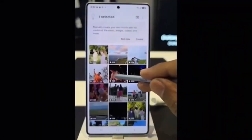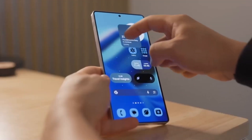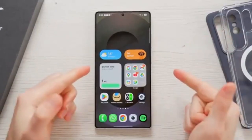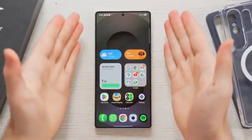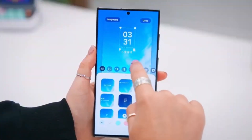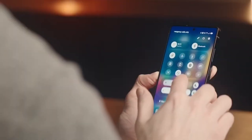The second beta update of One UI 8.0 is finally here for the Galaxy S25 series, and it brings some solid improvements and fixes. Samsung has just rolled out the Android 16-based One UI 8 Beta 2 to users in South Korea, Germany, Poland, and the UK. If you own a Galaxy S25, S25+, or S25 Ultra in these regions, you can now try out the latest beta software.